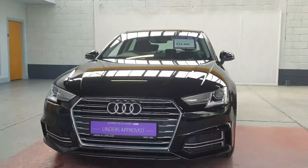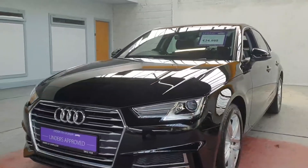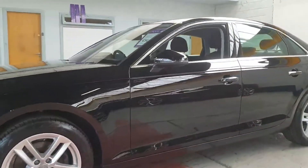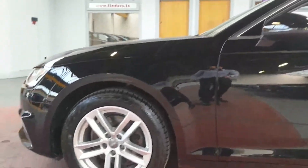Hi folks, Barry here from Linders in Chapelizod with a video on this gorgeous 2019 Audi A4 saloon. This is a 2 litre turbo diesel TDI engine, 150 brake horsepower, and it's in really nice condition as well.